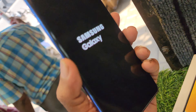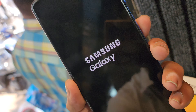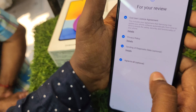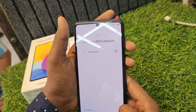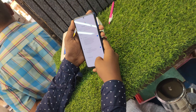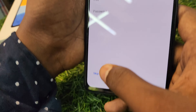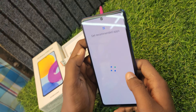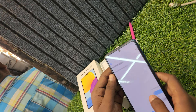It's 6GB RAM, 128GB. The mobile is very clean. The box and charger can be used. The rate is ₹13,500.